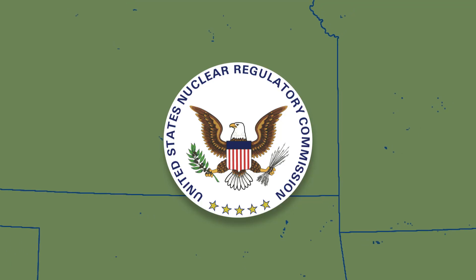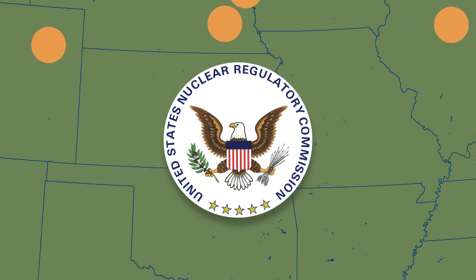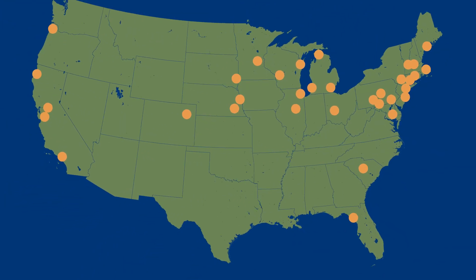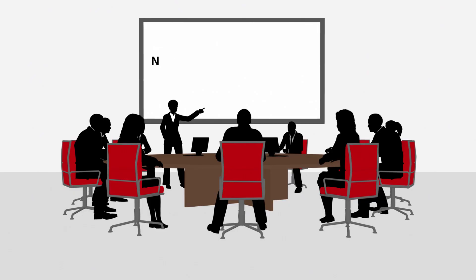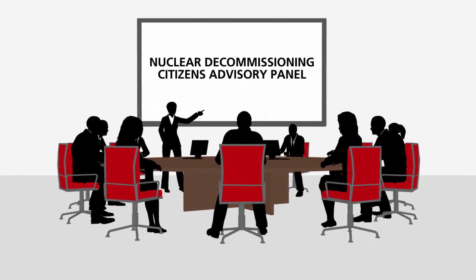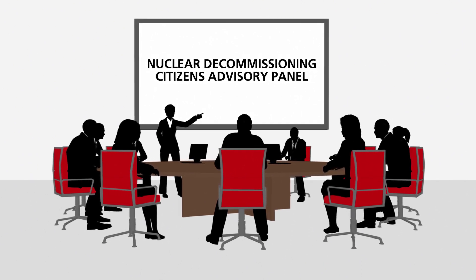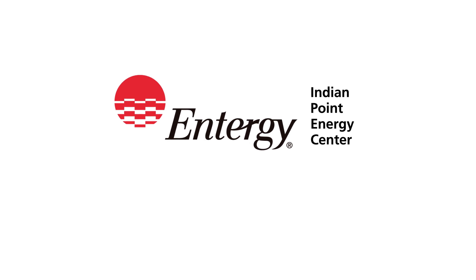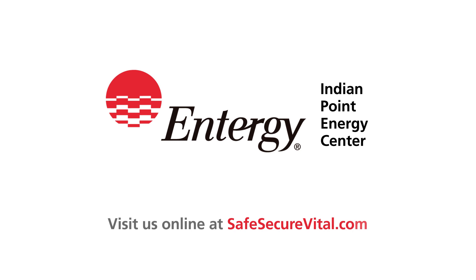Nuclear plant decommissioning has been tested and refined over many decades. So far, more than 34 U.S. reactors have safely completed decommissioning, or are in the process of doing so. Entergy is committed to a transparent and open decommissioning process, with many opportunities for public participation. For more information about Indian Point's decommissioning, the public process, and what you can expect, visit us online at safesecurevital.com.